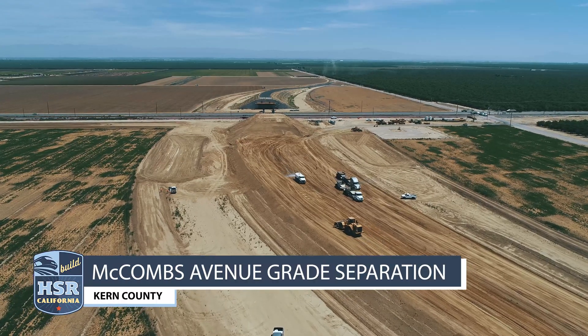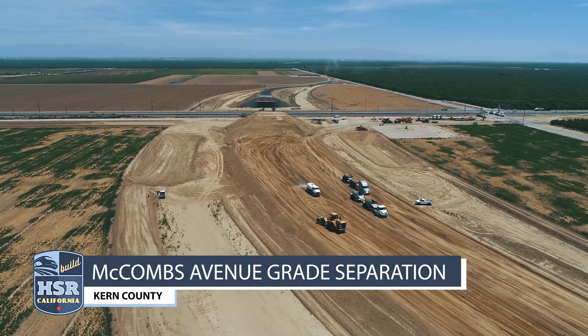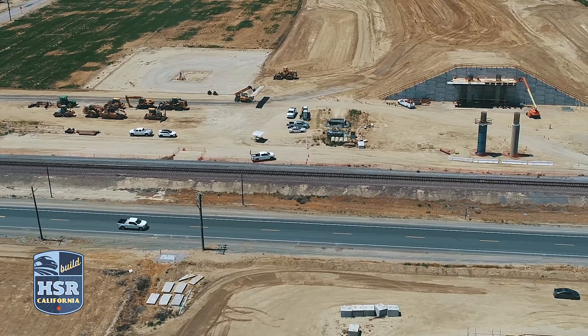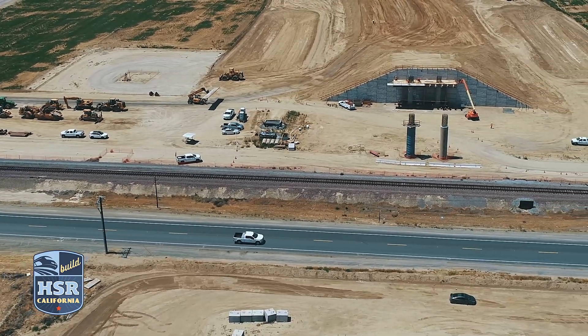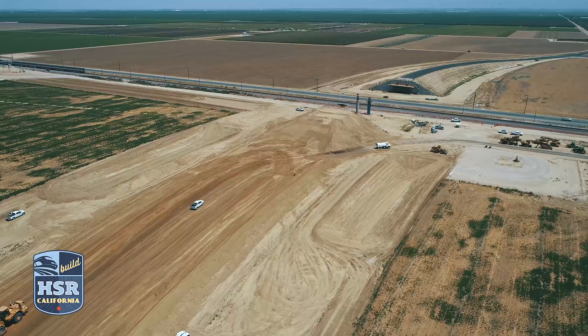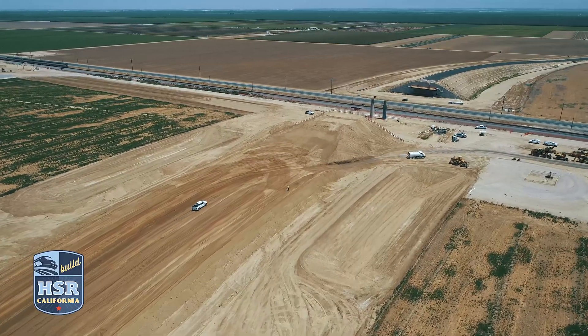On the west side of McCombs Road, crews are hauling embankment fill for the future overcrossing. Crews have also installed the MSE panels — that's the mechanically stabilized earth panels — and are now working on falsework for the posts, stringers, and beams for the structure.